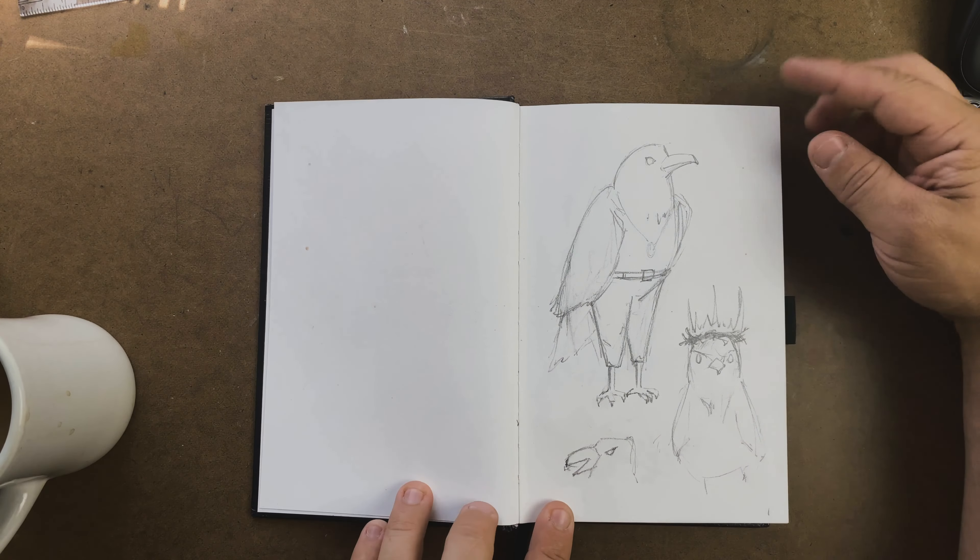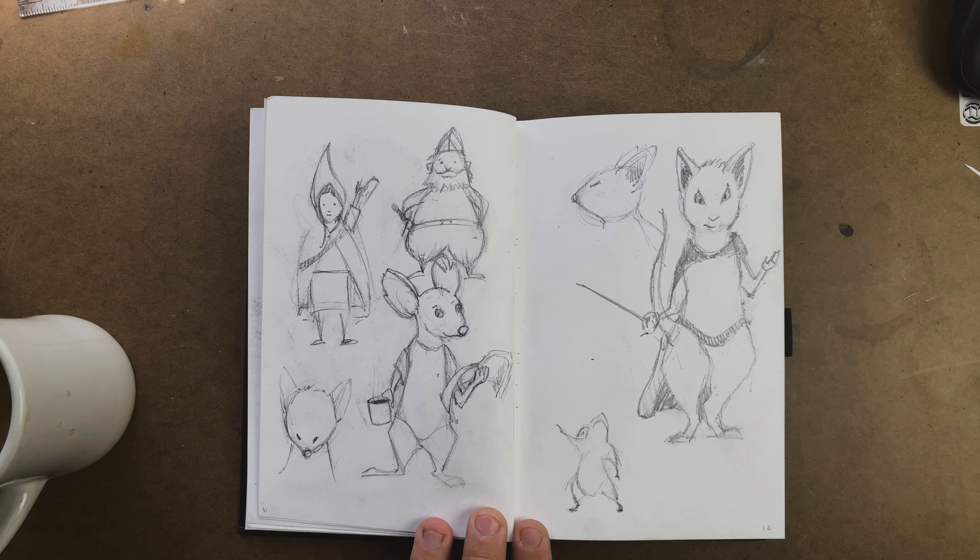I'm working out ideas for maybe a book someday — exploring the main character of the story, getting different ideas about what she might look like. Here's another rendition of the raven — I like this one a lot better. You can see the castle in the background, some more characters I was playing with to figure out head shape and body shape. This one is what the king character might look like — kind of a bird king.